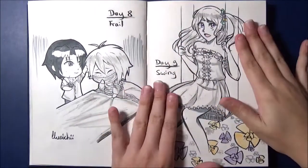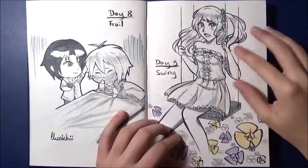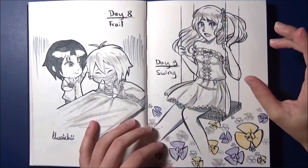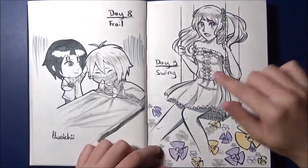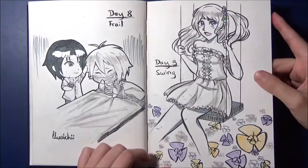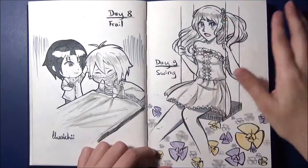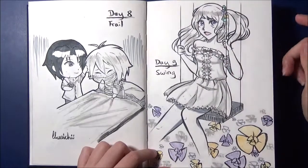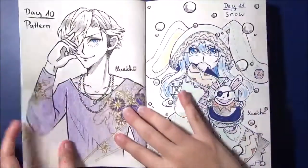Day 9, the prompt was Swing, with Kanon from BanG Dream — or Girls Band Party. I also play it. Kanon is best girl. I just found it cute — Swing was the prompt — to paint her on a swing. I found it quite sweet, especially because there's also a card of her where she sits on a swing. This is just her standard outfit. The idea just came to me.